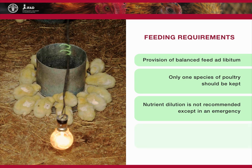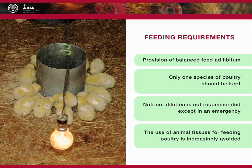While all possible feedstuffs can be used, the use of animal tissues for feeding poultry is increasingly avoided because of critical diseases which, although not well understood, are known to be related to the use of animal tissue in livestock feed.